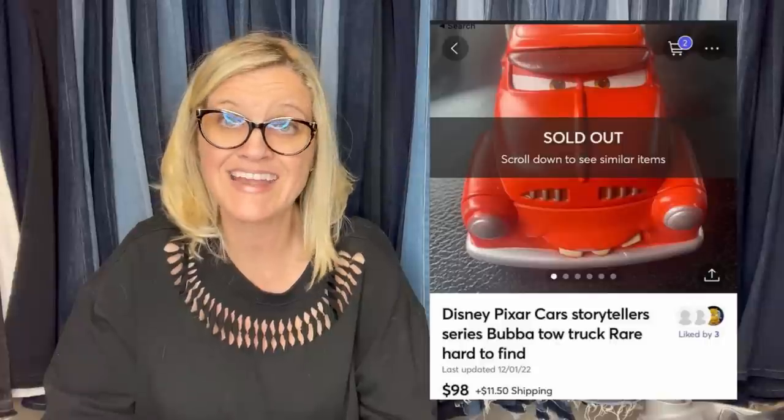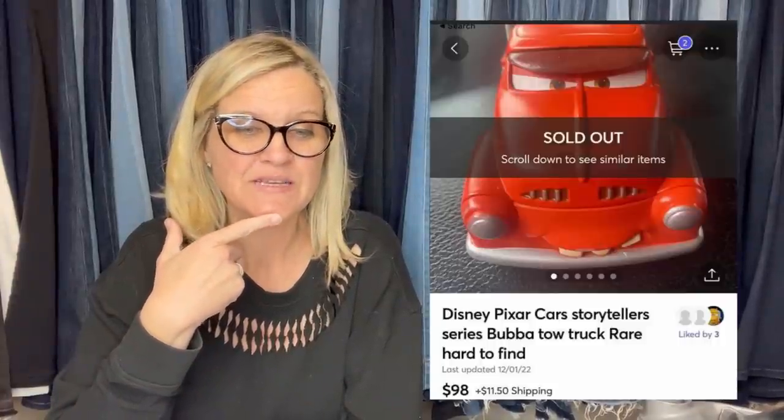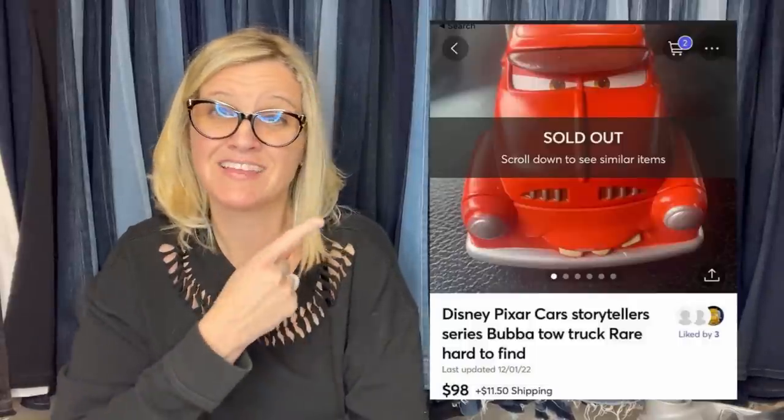Fifty percent — Disney Cars Bubba Tow Truck from the Storytellers series. Had this around the house going through my son's old Disney Cars. This one was used and played with and still sold for $98. Disney Pixar Storytellers series — I'm wondering how big it is, whether it's the little mini cars or one of the bigger ones. If anybody knows, let me know in the comments because that is a bolo. She sold that on Mercari.